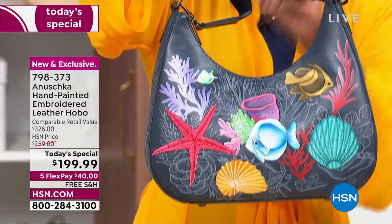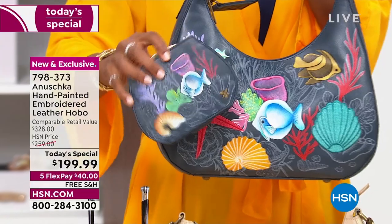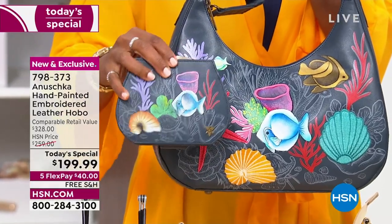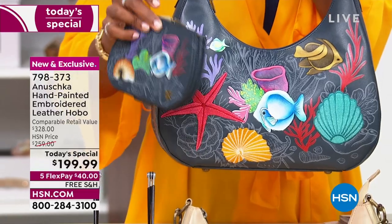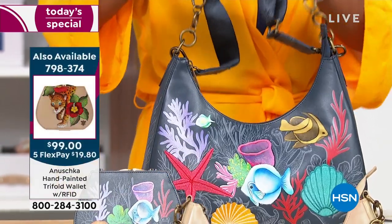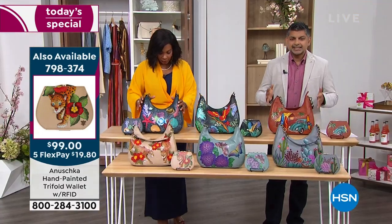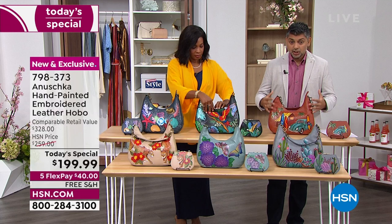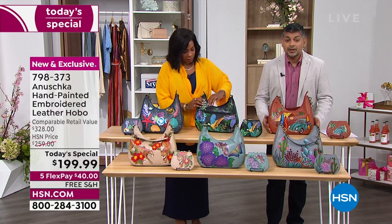If you've never owned an Anishka bag before and this is going to be your first one, not only do you have all of that beautiful work on one side, you have it on the other as well. So it doesn't matter which way you carry your bag or from which angle someone's seeing it — you've got artistry and beautiful artwork everywhere you go. This one is the Ocean Magic. And there is a coordinating matching wallet — a separate purchase, but I encourage you to get it. Let's go inside of the bag.